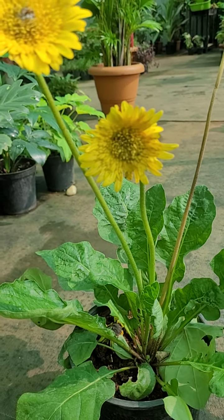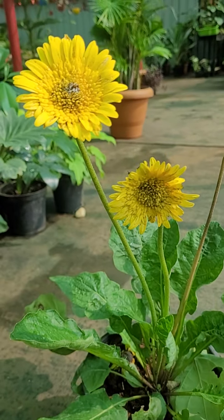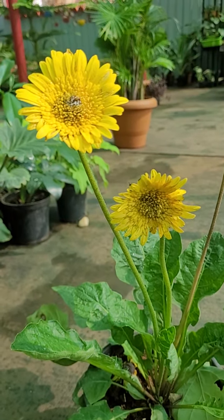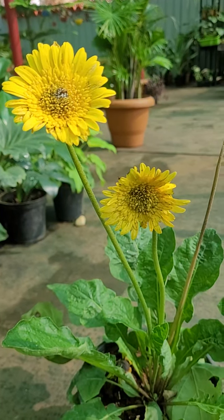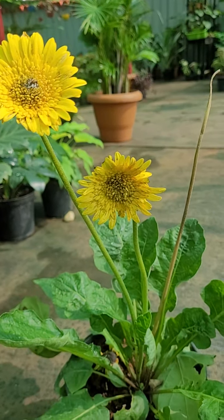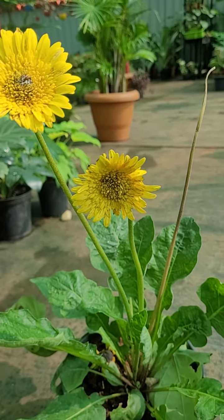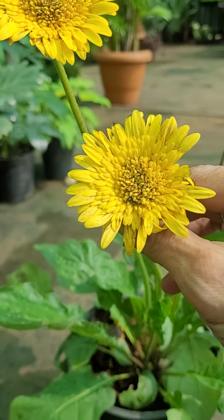This species is called Gerbera Jamesonii, also known as Barberton daisy. It's named after a German botanist called Gerbera, who it seems was a friend of the famous Linnaeus.